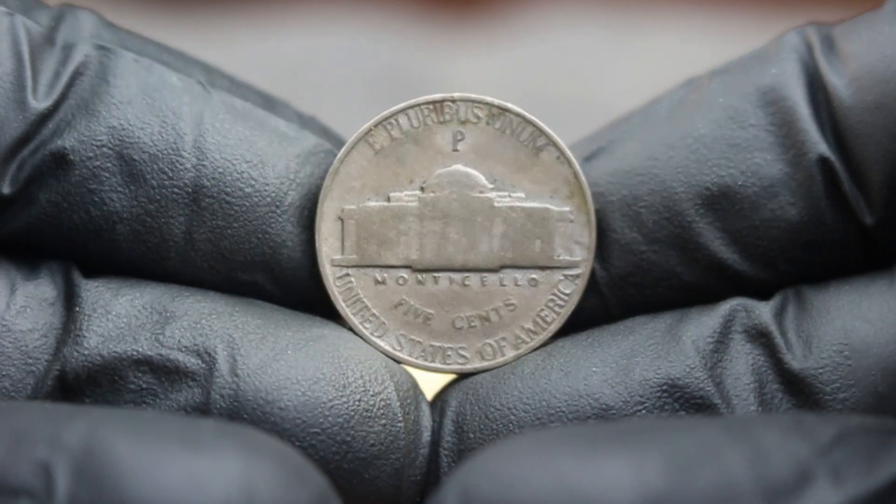The 1979 Jefferson nickel has a diameter of 21.21 mm and weighs 5 grams. It is composed of 75% copper and 25% nickel, giving it that familiar silver-like appearance. In good condition, you can expect the details of Jefferson's profile and the Monticello building to be somewhat worn but still recognizable. The lack of a mint mark sets this version apart, making it less common and therefore more sought after. The demand for good condition coins in this category has been rising, particularly as collectors look to complete their sets or invest in coins with potential for future appreciation.